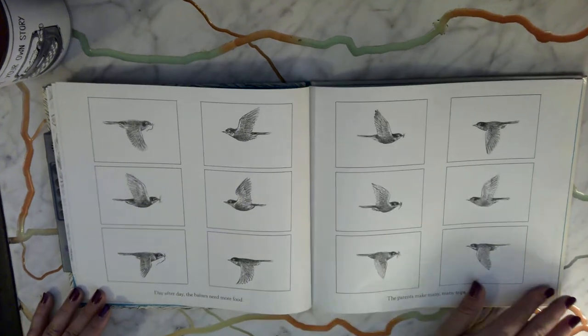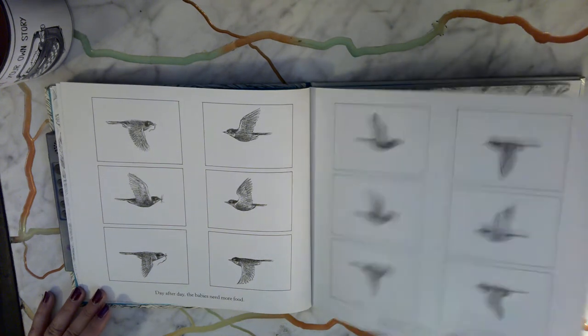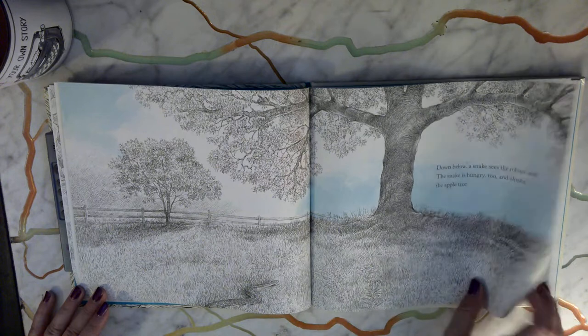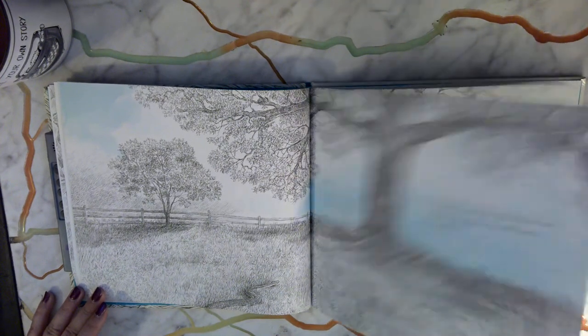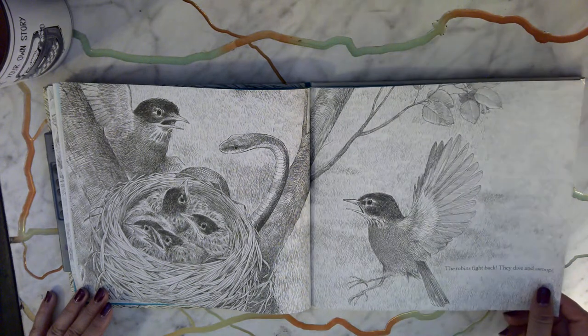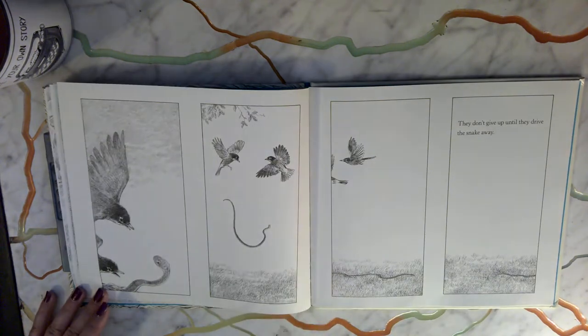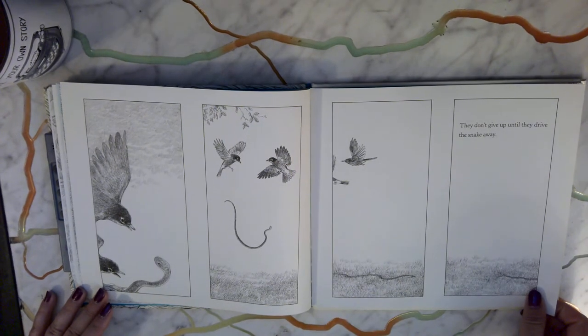Day after day the babies need more food. The parents make many, many trips. Down below, a snake sees the robin's nest. The snake is hungry too and climbs the apple tree. The robins fight back — they dive and swoop, and don't give up until they drive the snake away.